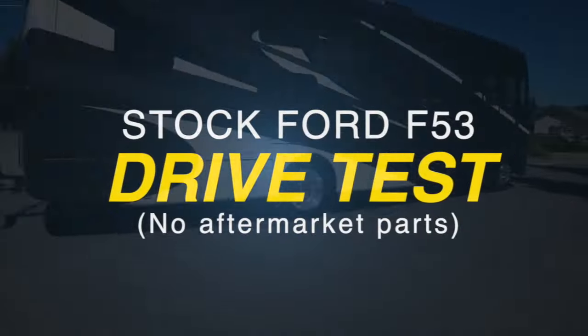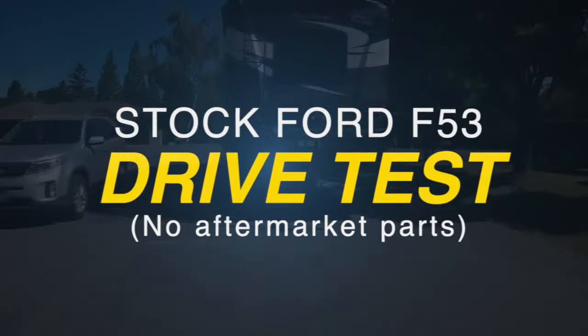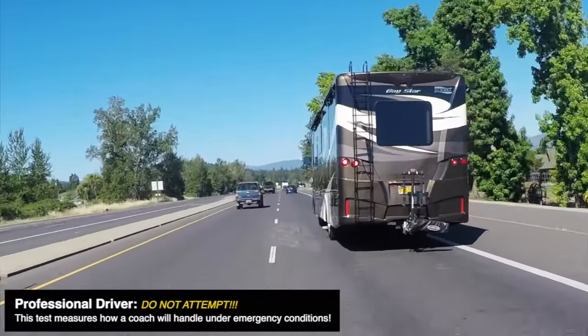Let's do this. This test measures how a coach will handle under emergency conditions. Driving the coach today is Robert Henderson. He has over 30 years of experience. Robert is an expert at the wheel. Please do not attempt what you are about to see.